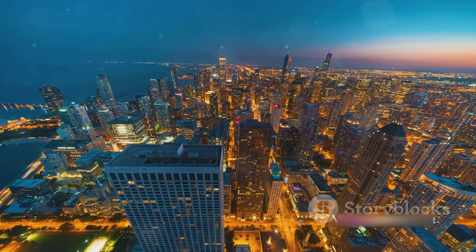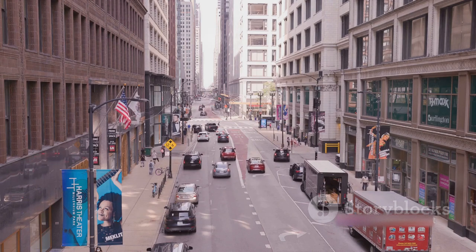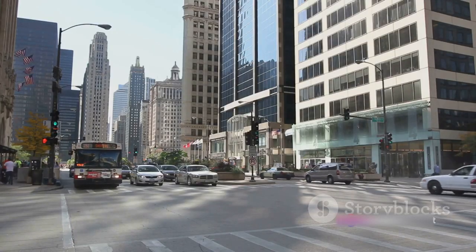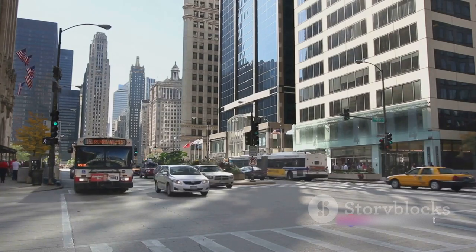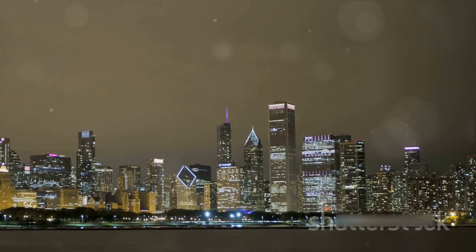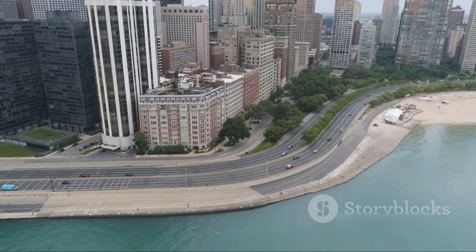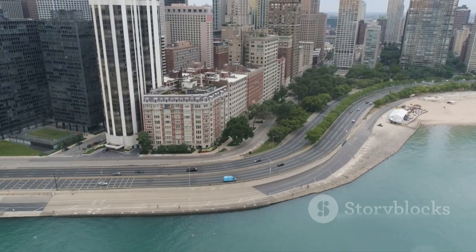It was here that the first Ferris Wheel spun, captivating the world and cementing Chicago's place in history. The mob era, led by the infamous Al Capone, was a time of tumult and lawlessness. Yet even in this turbulent period, Chicago found a way to evolve and adapt. The city's law enforcement developed new methods of investigation and prosecution — methods that are still in use today. These stories of Chicago are not just tales of the past; they are lessons for the future, reminders of the city's resilience and its ability to reinvent itself time and again. As we look at the skyline of Chicago today, remember the stories that built this city, the resilience that defines it, and the spirit that will carry it into the future.